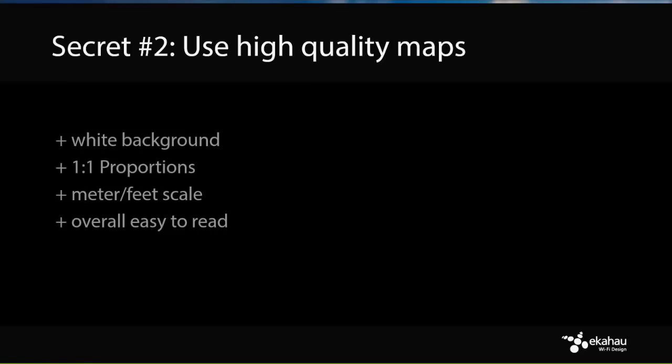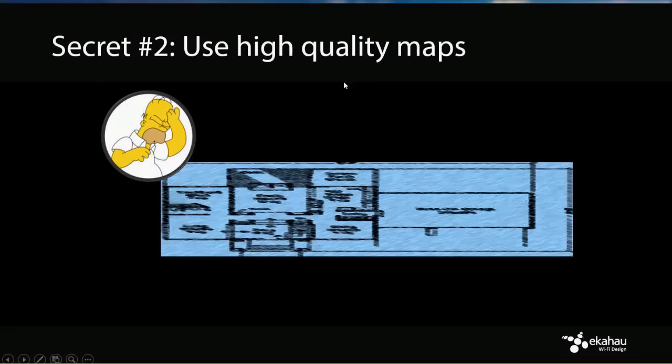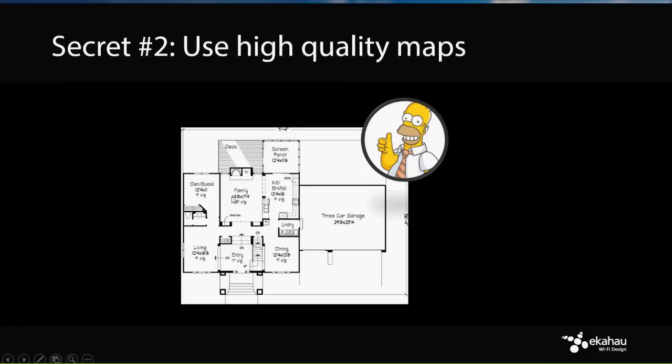Maps need to be overall easy to read and up to date. Here's a bad example: it's stretched, hard to read, no white background, and impossible to see room labels. Here's a better one — clean, proportionate, readable.